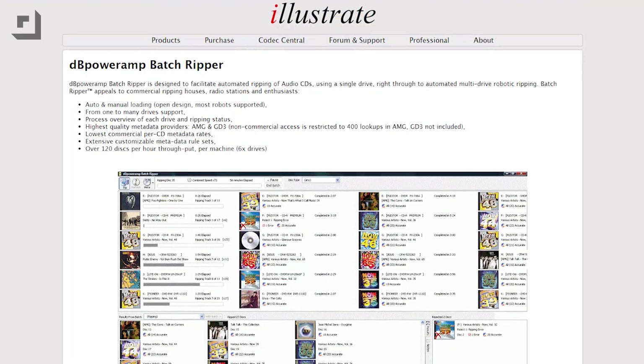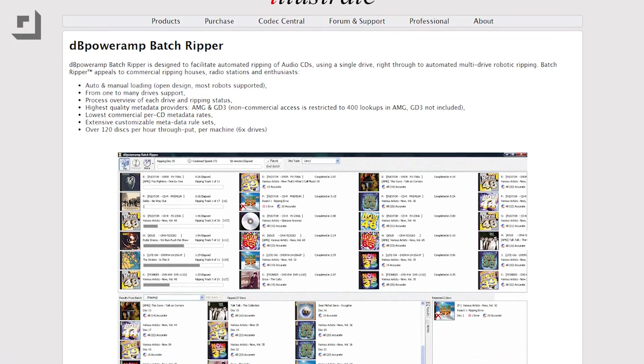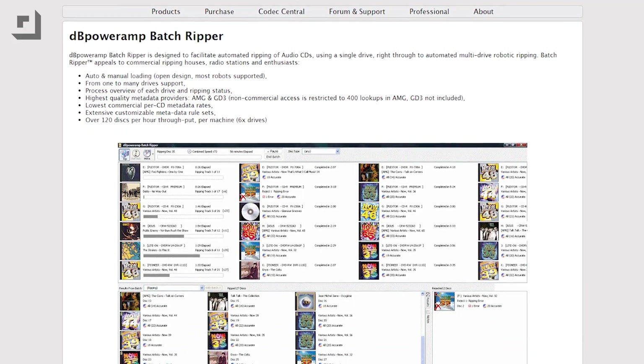I prefer an app called DB Power Amp to iTunes for ripping and encoding — it's a super awesome app for encoding audio. I paid a little bit extra for DB Power Amp's reference version because it comes with the Batch Ripper, which makes simultaneously ripping and encoding audio from a half-dozen CD drives go as smoothly as possible. It'll even run a robotic CD drive, which is super 21st century, but I don't have one. Those files ripped in DB Power Amp are going to sound as good as the original CDs.